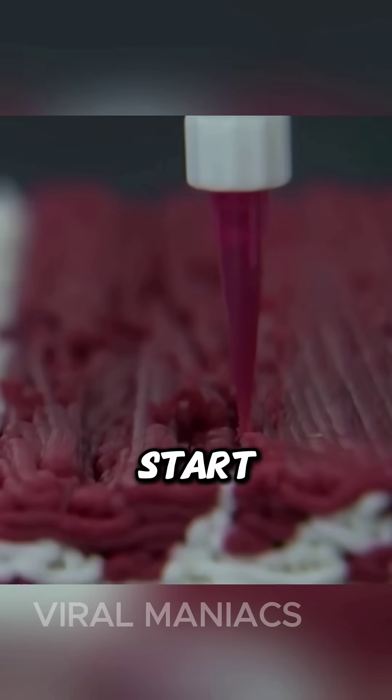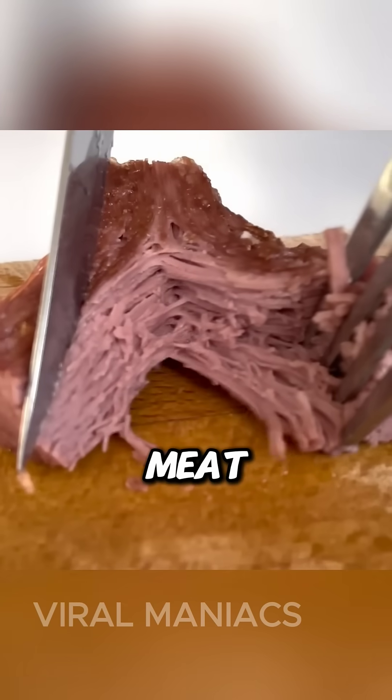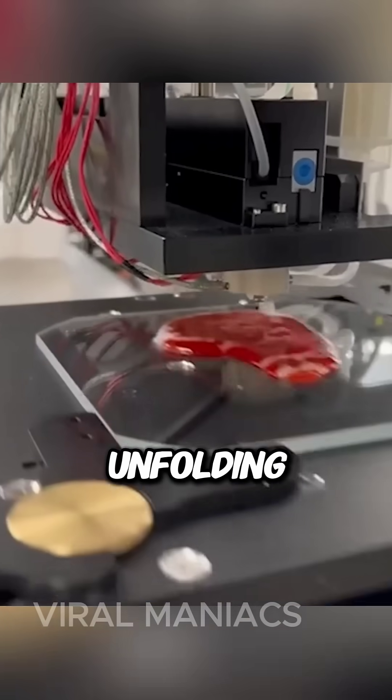Soon, the entire world will start eating meat printed by a printer, and we won't even be able to tell if it's real meat or not. This isn't a plot from Black Mirror — it's our reality unfolding.